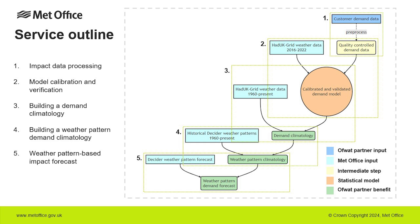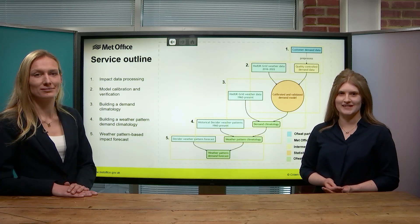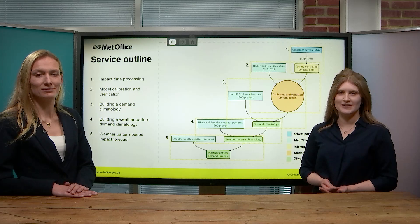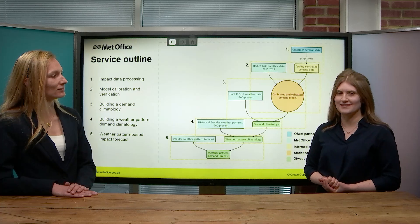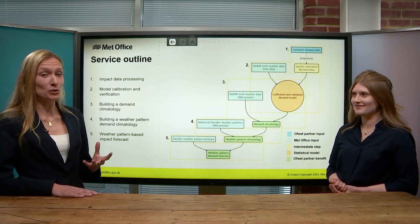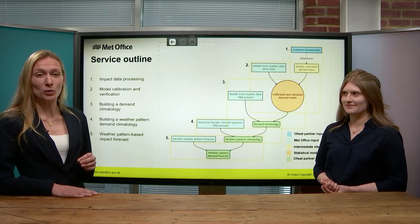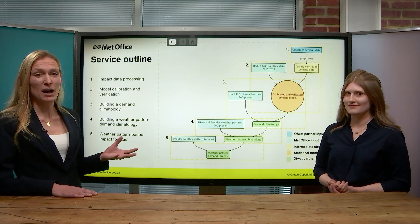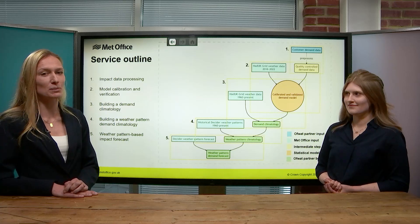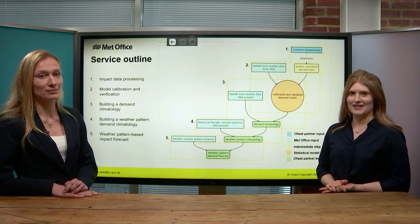This information is combined with the forecast likelihood of each weather pattern to generate an extended-range impact forecast. We're now at an exciting stage of the project where we're ready to launch a trial forecast service for the project partners, which will provide them with twice-weekly sub-seasonal forecasts of the probability of high water demand and/or high wastewater alarms. This sounds like it could be a really valuable tool for water companies. How would it be used in practice? Imagine we're in the weeks leading up to the cold weather we saw in December 2022. What would this tool look like? How might it be used by those companies receiving the forecast to prepare for the impactful weather that we experienced?